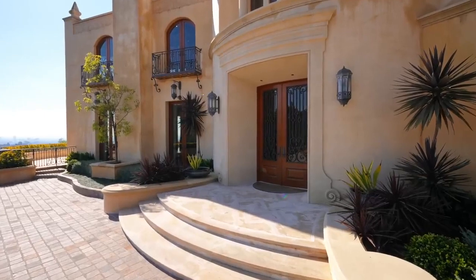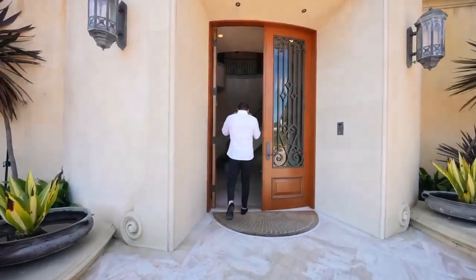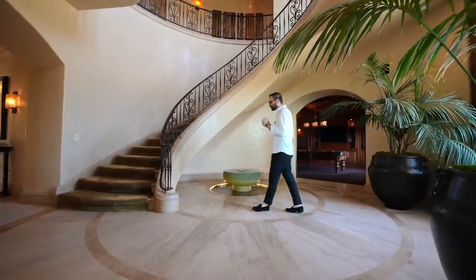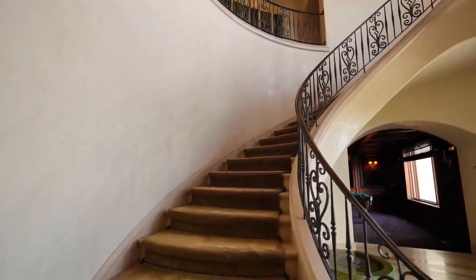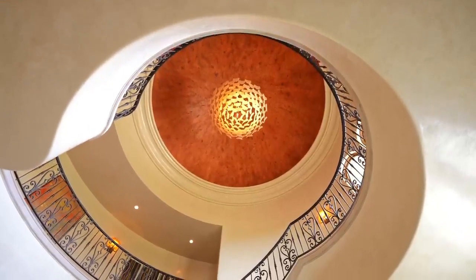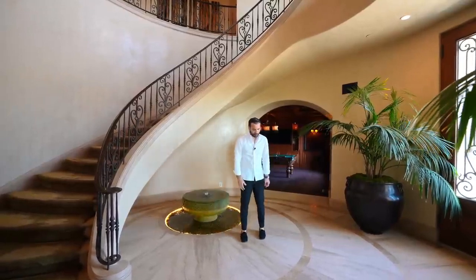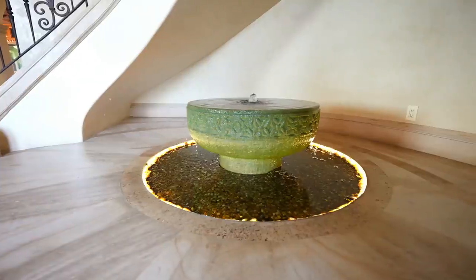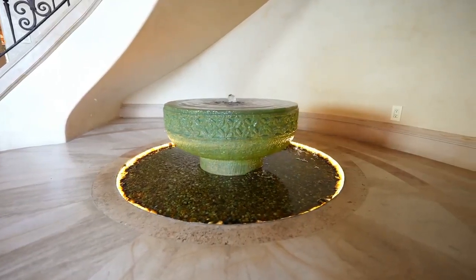Beautiful entry — old stucco and precast stone. As soon as you walk in you step into this two-story foyer. Just like the motor court, this space is very impressive. There's a curved staircase going up to the second floor, a massive dome ceiling with a chandelier right in the center, Venetian plaster, wrought iron railing, inlaid floors. At the bottom of the staircase we have a water feature.